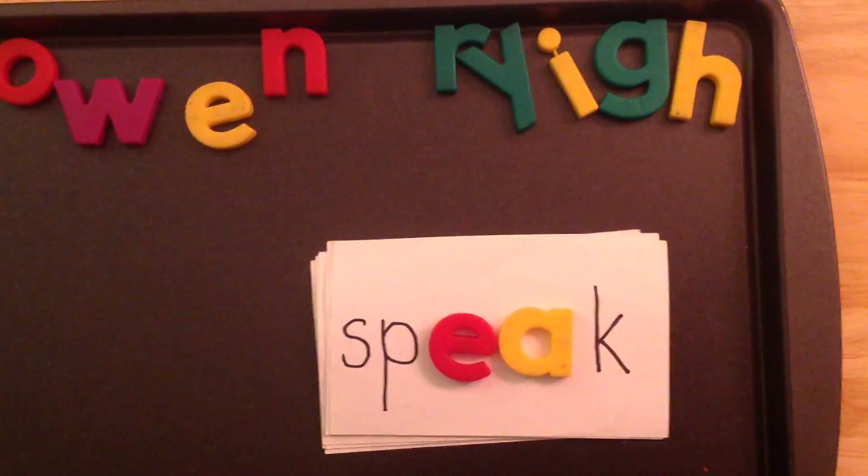This word is 'speak.' I hope you came to reading group today.